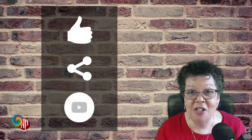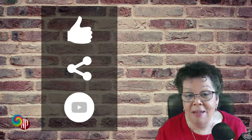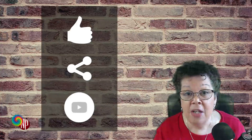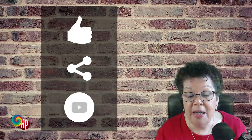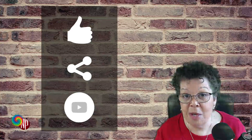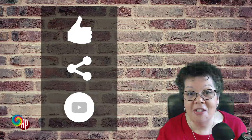Thank you so very much for taking the time to watch this video — I think it's an important topic. If you like this video, please share it, give us a thumbs up, leave some comments below, and subscribe to our channel. If you have a question you'd like us to address in a future video, click one of the links below, send me an email, or leave it in the comments. You can also find me at facebook.com/nursepractitionerbusiness. Thank you so much, and I will see you next time for another business question of the week. Bye bye now.